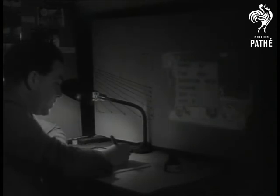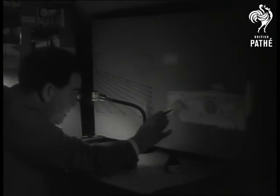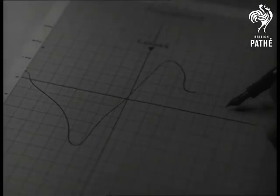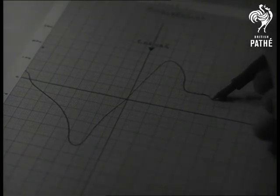In the unit's laboratory, the records are studied. The verdict on whether the driver is skilled or unskilled is there in black and white. Compare the smooth approach of the skilled driver with the jerky pattern of the unskilled. With graphs such as these, much can be done towards increasing safety on Britain's roads.